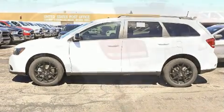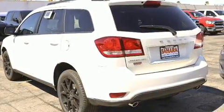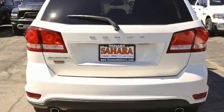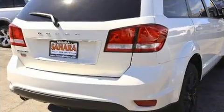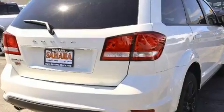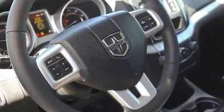Additional features include speed-sensitive wipers, an outside temperature display, heated door mirrors, a roof rack, and remote keyless entry. Audio features include a CD player with MP3 capability, steering wheel-mounted audio controls, and six speakers providing excellent sound throughout the cabin.